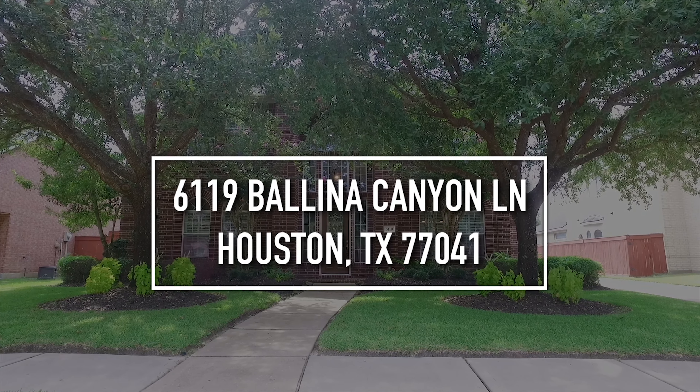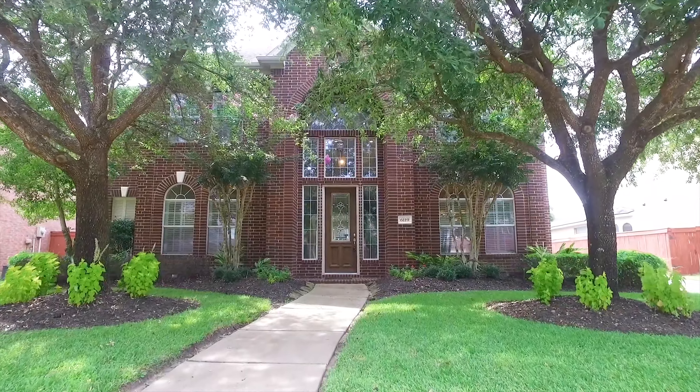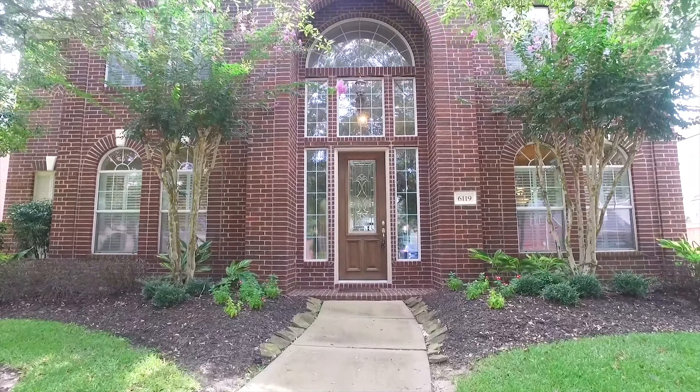Welcome to the walkthrough video tour of this gorgeous four-bedroom Houston, Texas home. It's a grand two-stories in red brick, so regal, built in 2003.